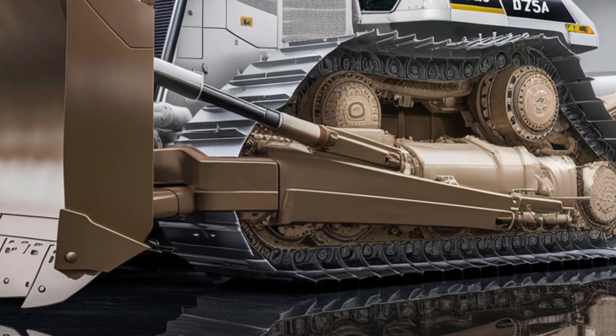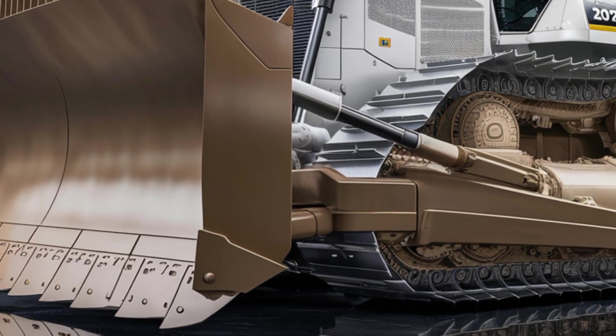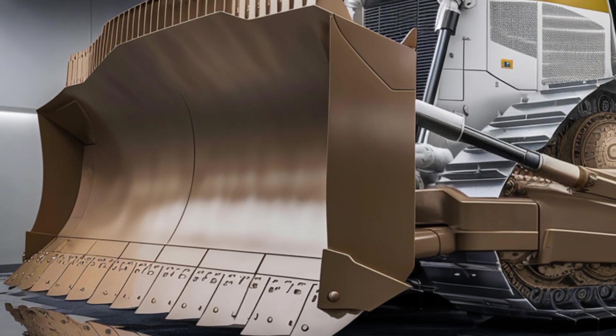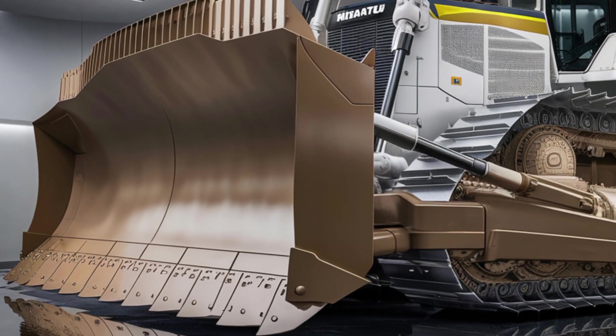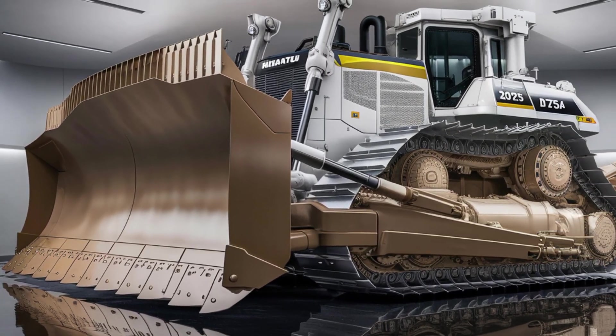That wraps up today's look at the 2025 Komatsu D575A. Let us know in the comments what you think of this mechanical monster, and don't forget to subscribe for more deep dives into the world of heavy equipment.